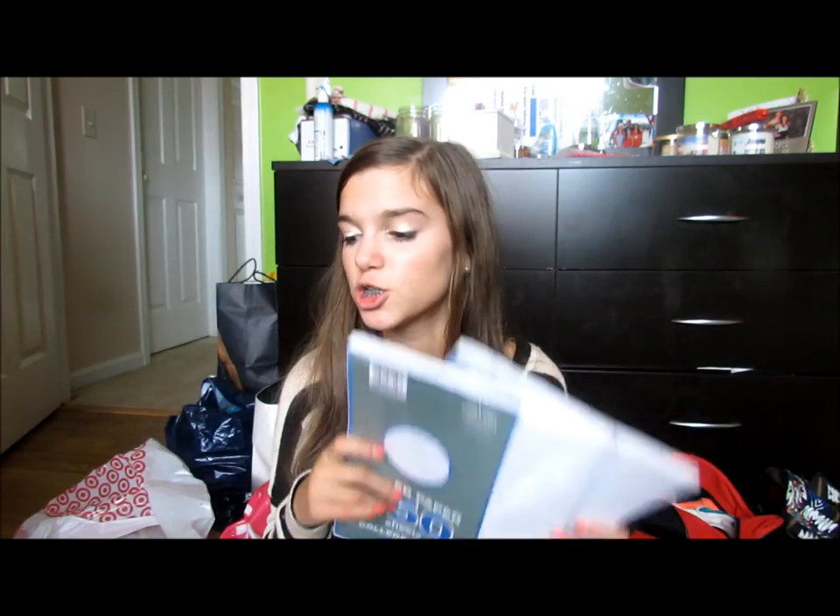I didn't get pencils, pens, highlighters, erasers, or a lunchbox because I already have all that from last year. If you're going to get erasers, get the white ones — just saying. My mom bought me filler paper, about 68 to 86 cents for 150 college-ruled sheets. I'm going to keep some paper in each folder because I hate ripping stuff out of notebooks, especially when I only have 70 sheets.